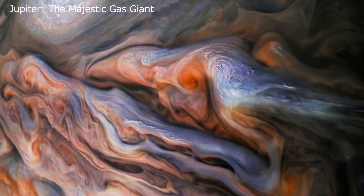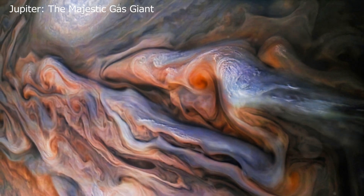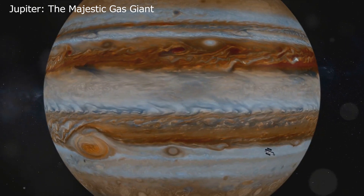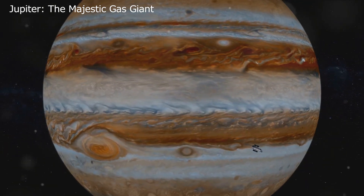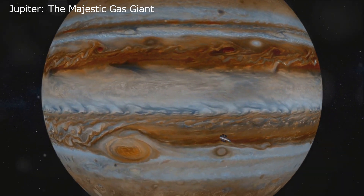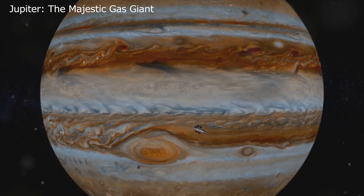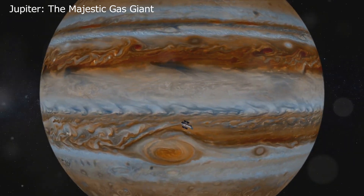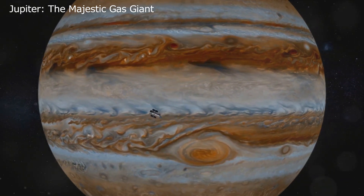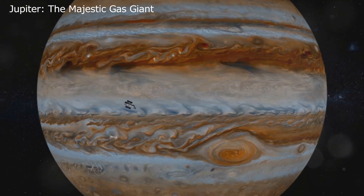Unlike our home planet, which is rocky with a hard surface, Jupiter is a giant gas planet, primarily composed of hydrogen and helium. Jupiter's surface is an artist's dream — a beautifully woven tapestry of alternating reddish-brown and white bands. These bright areas, known as bands, and the darker ones referred to as stripes, are actually clouds of ammonia and ammonium sulfide. The bands reflect strong sunlight, while the stripes reflect less, creating a mesmerizing pattern that characterizes this gas giant.